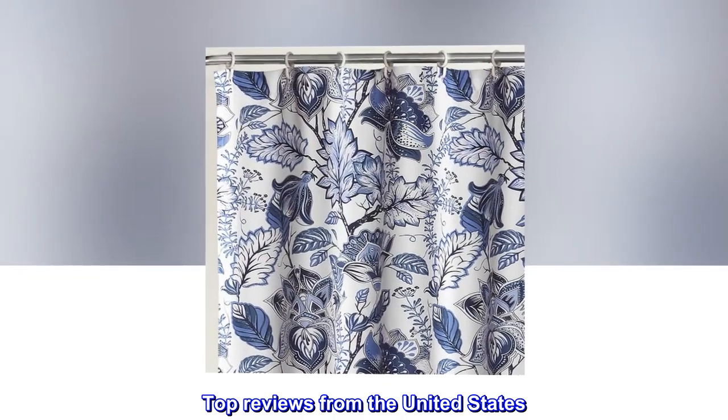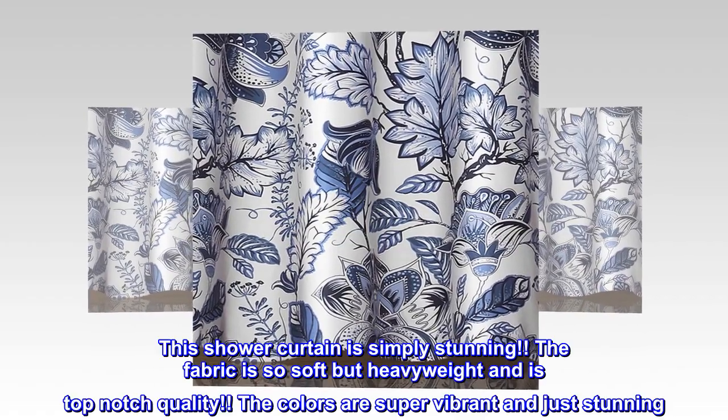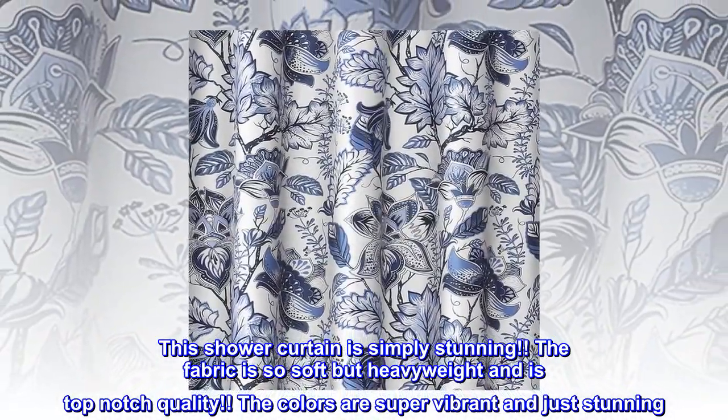Top reviews from the United States: Highest quality shower curtain that I have ever purchased. This shower curtain is simply stunning. The fabric is so soft but heavyweight and is top-notch quality. The colors are super vibrant and just stunning.